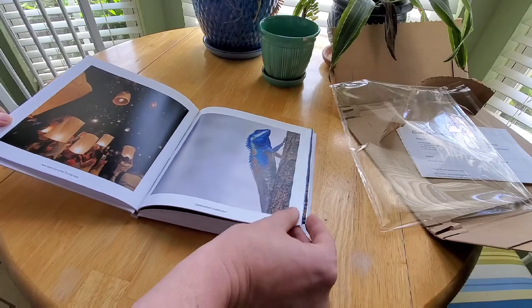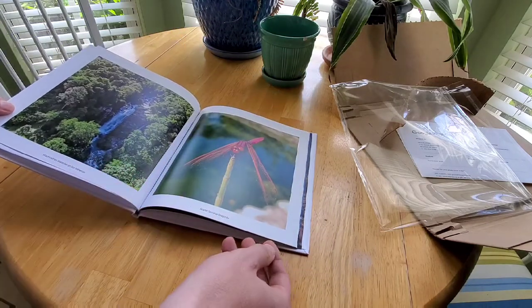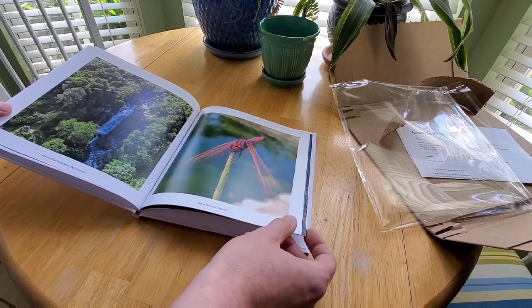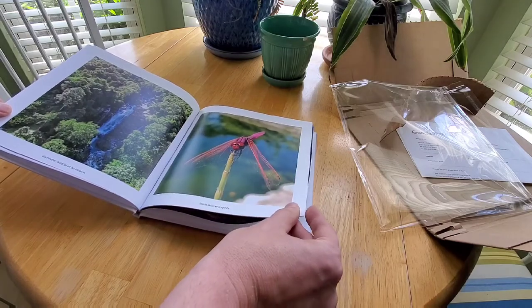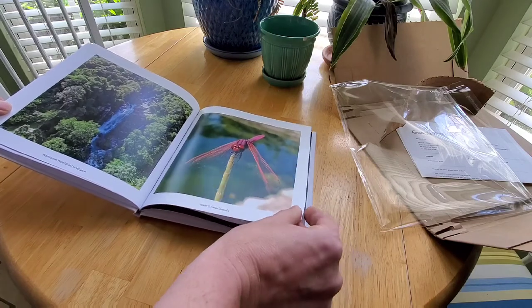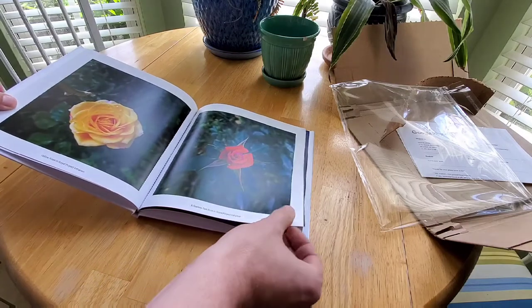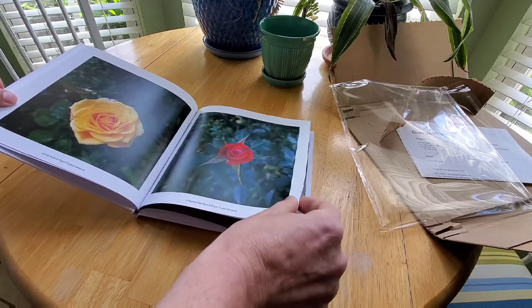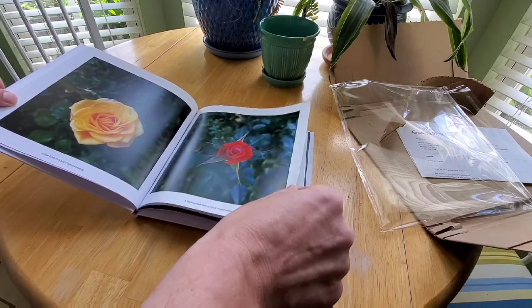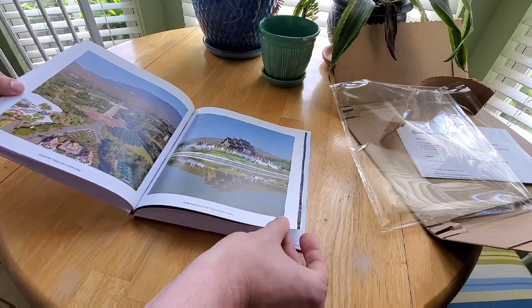These are just pictures from my and my honey Pitao's collection of photos that we took while we were in Thailand from various places all over the country. I'm really impressed with how it turned out — it came out really, really good.